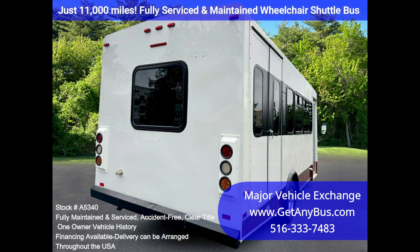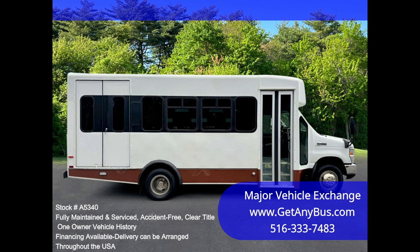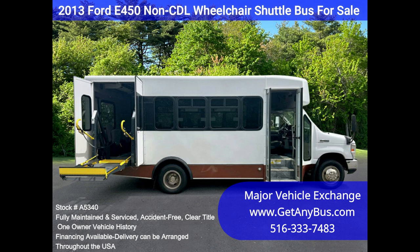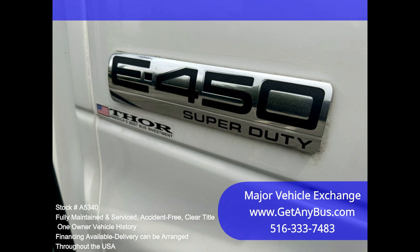Clean title, one owner vehicle history report. We have reconditioned this bus as needed and have detailed it to give it an excellent appearance. The bus is in mint condition and was well cared for and serviced regularly. The bus was fully serviced and inspected as part of our reconditioning process. Any repairs were done as needed to make this bus fit for use. The cabin looks almost new and the bus's exterior was detailed for a mint appearance. All electrical and mechanical equipment is in proper working order. This vehicle has no known problems and the bus is 100% ready to go.